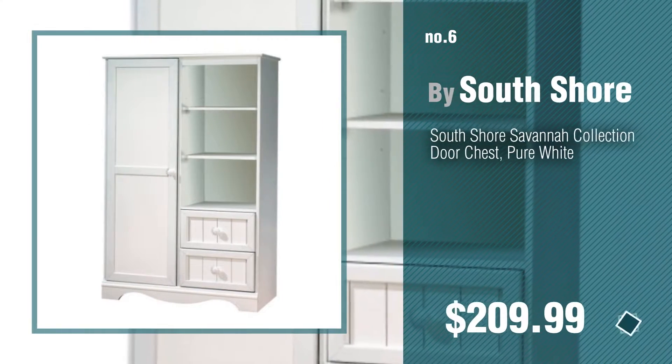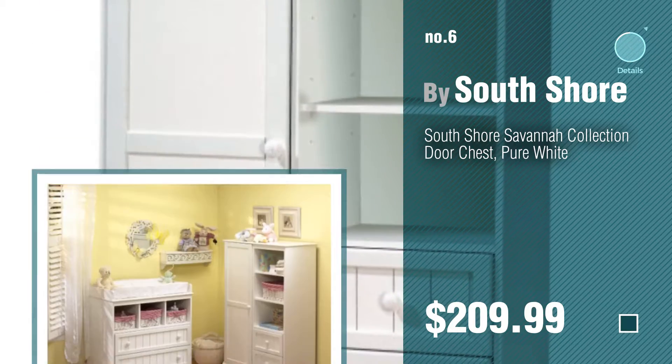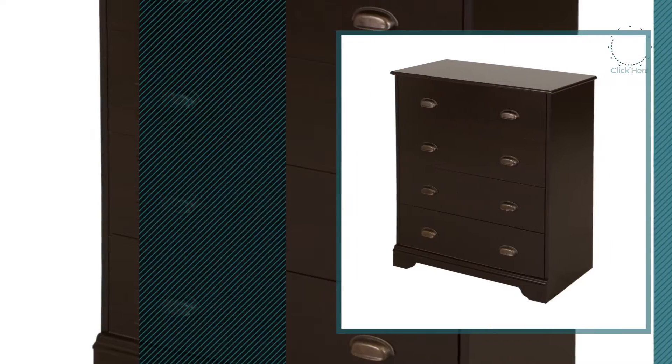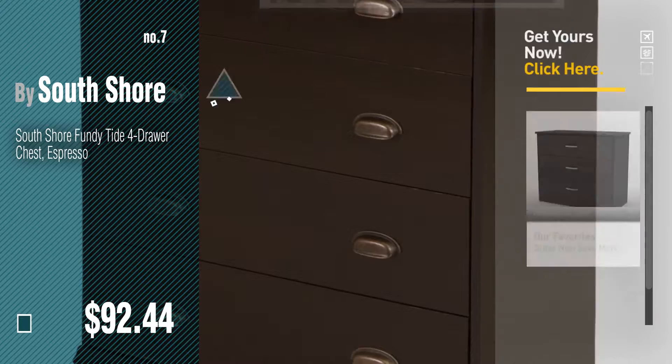Number 7. Click the circle in the corner to find more amazing products and gift ideas.